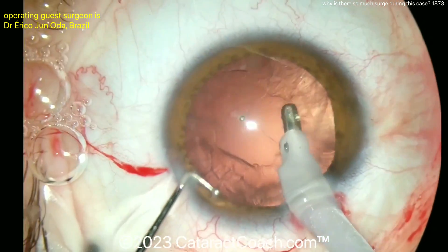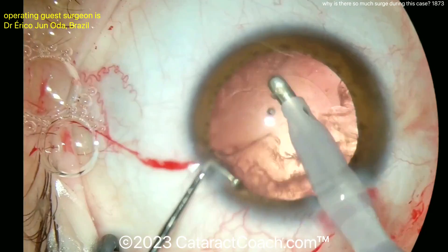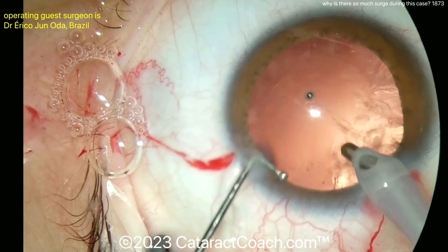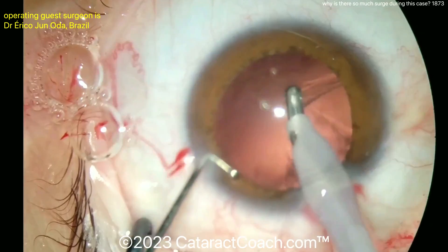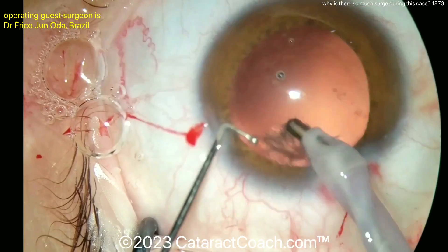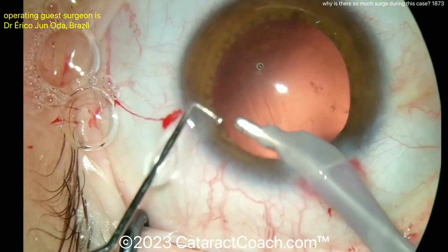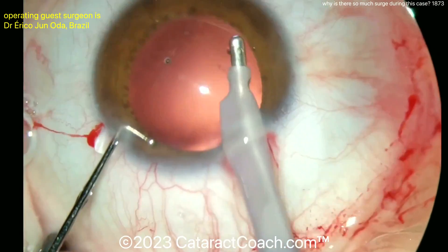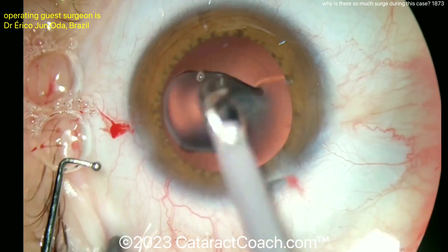Sometimes residents are doing a long case and you run out of BSS and the bottle's empty — that could be an issue. But that's not the case here. There is some flow. Now it's easier and there's less surge with the IA. Why? Because the aspiration of the IA is much less — look at the tiny aspirating port. So in irrigation-aspiration for cortex removal, there's much less surge. Phaco, with a bigger hollow-bore needle and a bigger opening, is more of an issue. The problem here is probably fluidic imbalance — not enough inflow.